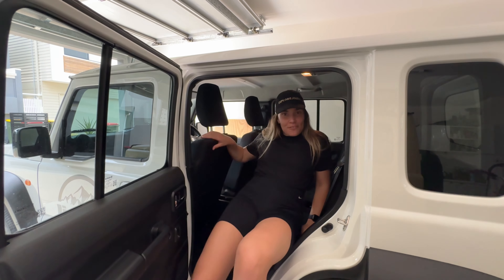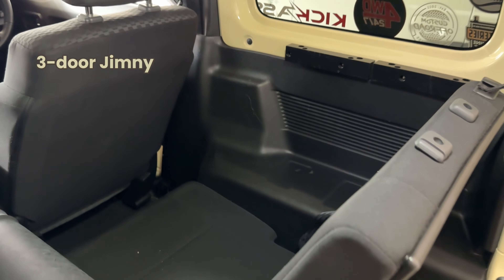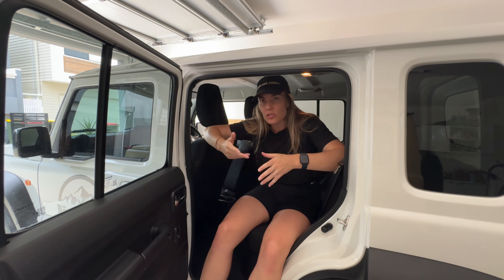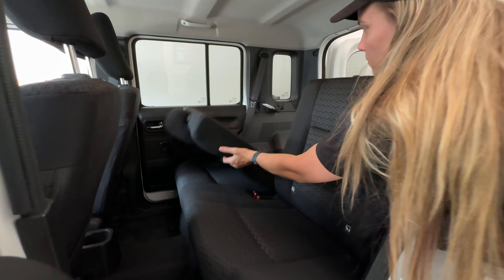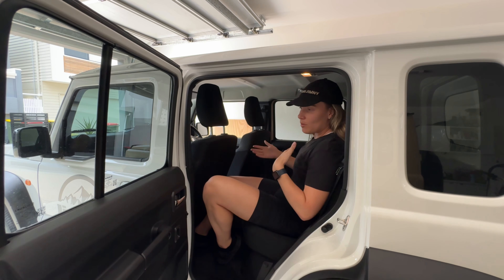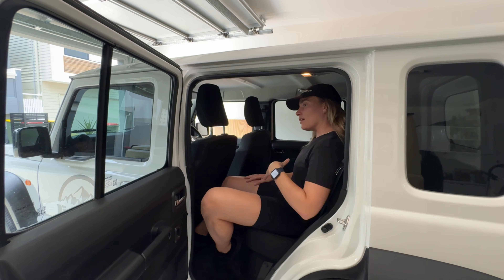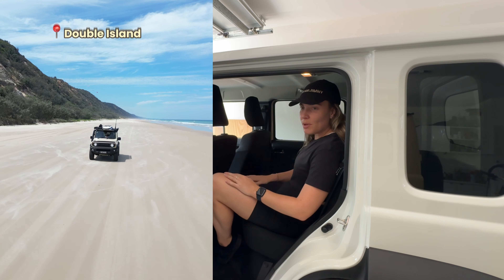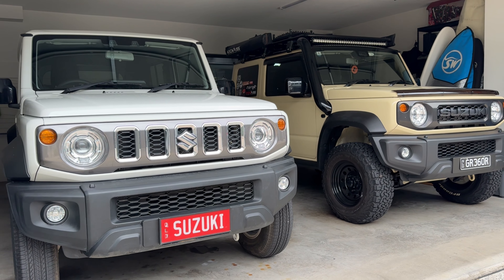One of the big differences from the three-door Jimny is that you've got a lot more space in the back. In the three-door you have seats that fold up and down and it basically folds flat, which is really cool if you're going to put in a drawer system. But with the five-door you've got a lot more space in the back and you even have a boot as well, so you can actually drive around comfortably with four people without worrying about taking the seats up and down.